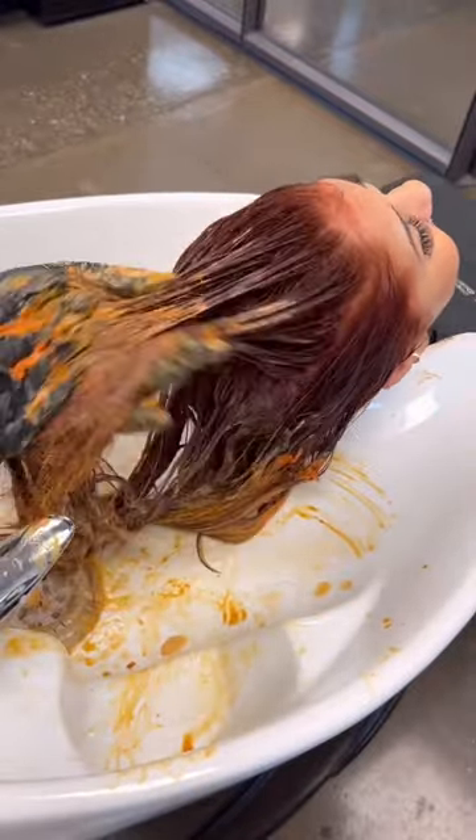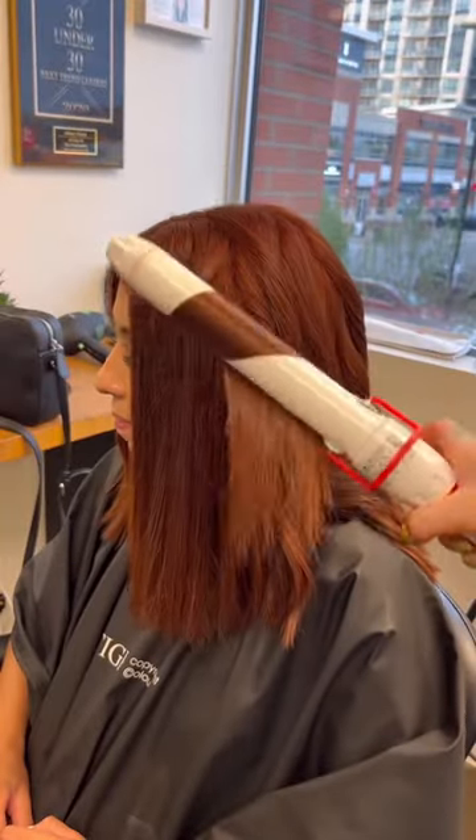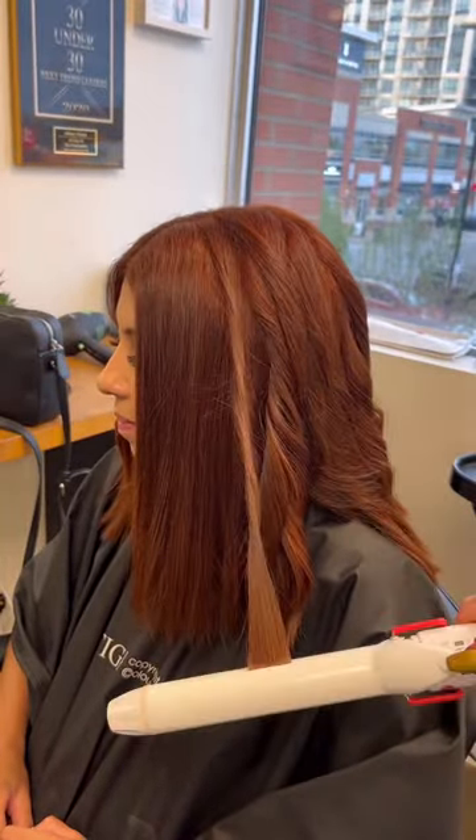After that her hair was feeling amazing. There was no damage, no breakage. And I just went in with a 777 chroma ID mask just to make everything feel amazing.